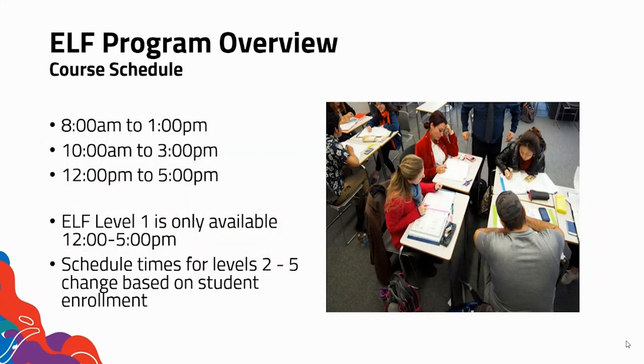Our course schedule is 8am to 1pm, 10am to 3pm, or 12pm to 5pm. Please keep in mind that ELF level one is only available from 12 to 5pm, and schedule times for levels two to five change based on student enrollment.